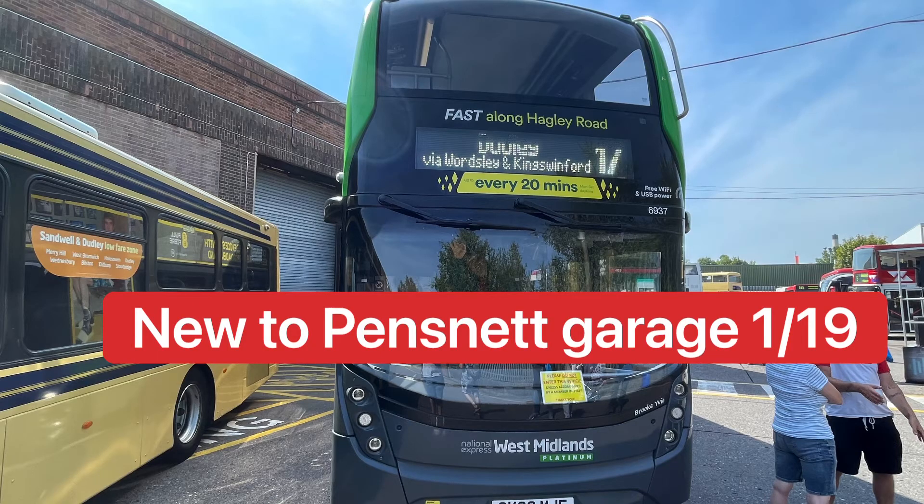This bus, 6937, is an ADL Enviro 400 double MC and yet another platinum bus, branded for the X10 Birmingham to Gornal Wood. Interestingly, this bus doesn't have any mirrors — instead it has cameras. It was new to Pensnet garage in 2019 and makes good appearances on the X10 from Birmingham to Gornal Wood.